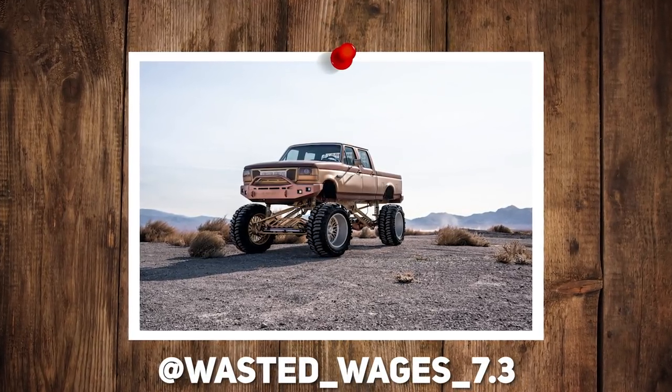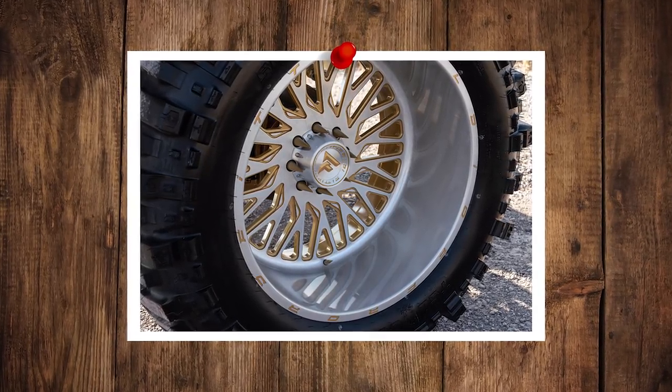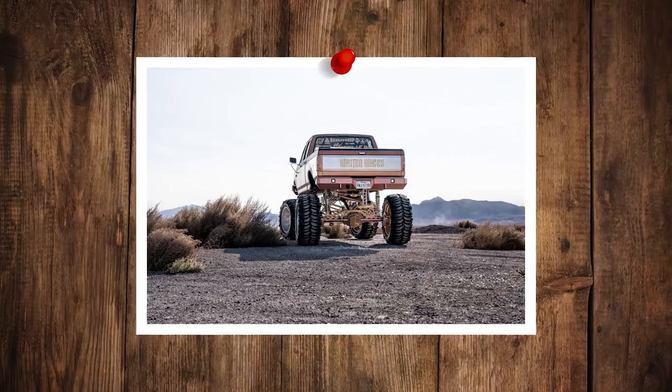Throwing it back — old school. '97 F-350, another Fittipaldi truck. Fittipaldi FT-07, 26 by 16, negative 101s — that's a crazy offset. Interco Sniper, 44 by 18 and a half, and a custom lift which is probably like two feet or more.